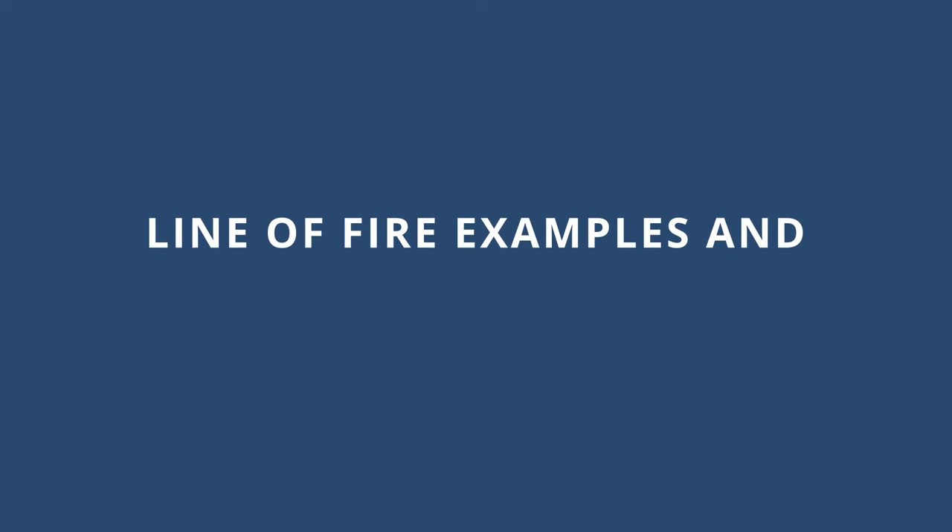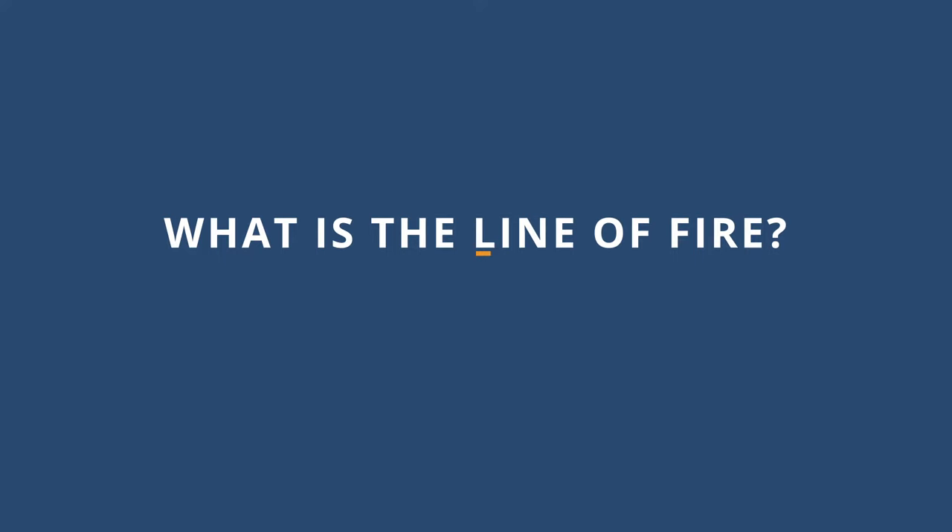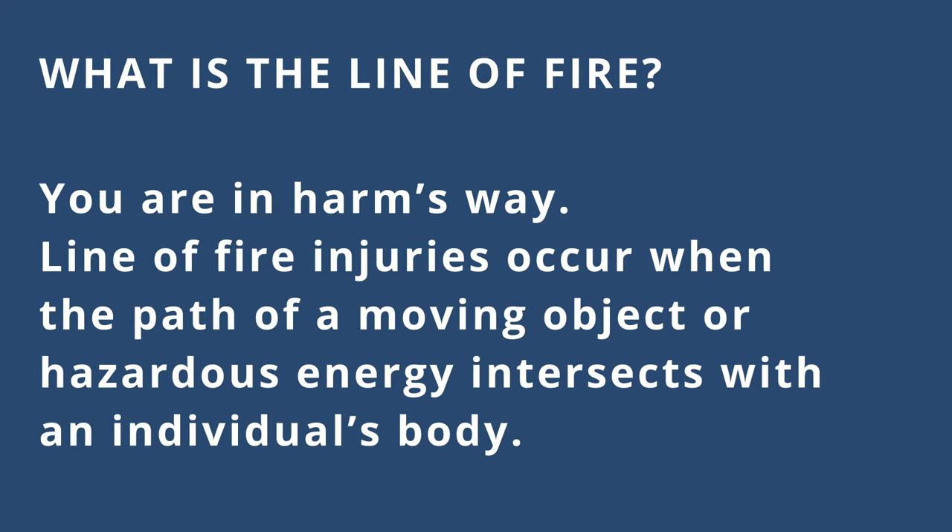Welcome to the Line of Fire Examples and Injury Prevention Safety video. The term line of fire is commonly used when discussing workplace safety, but what is it exactly and how does it apply to you at work? At its simplest definition, being in the line of fire means that you are in harm's way. Line of fire injuries occur when the path of a moving object or hazardous energy intersects with an individual's body.